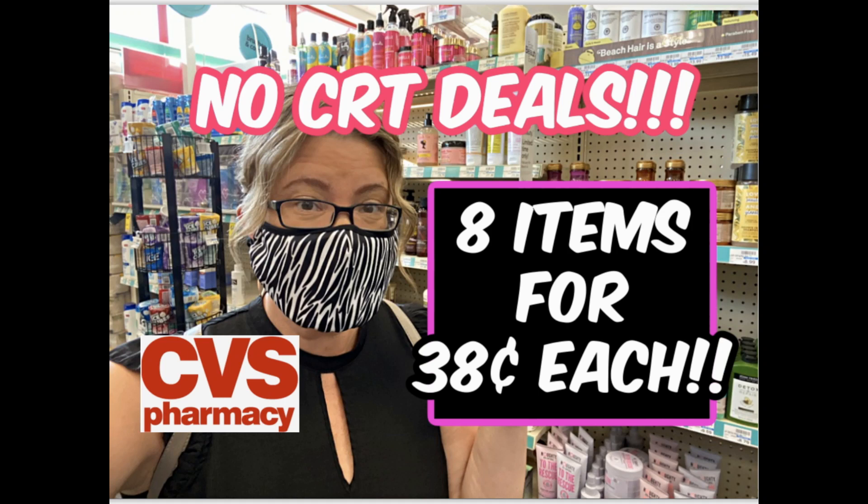Hello, everyone. Welcome to your no-CRTs deal for this week of deals at CVS that started February 7th and are valid through February 13th. Really easy deals. I've got two transactions for you this week. We're going to roll our extra bucks using no CRTs to grab eight items for 38 cents each — that's just around three bucks for eight items.